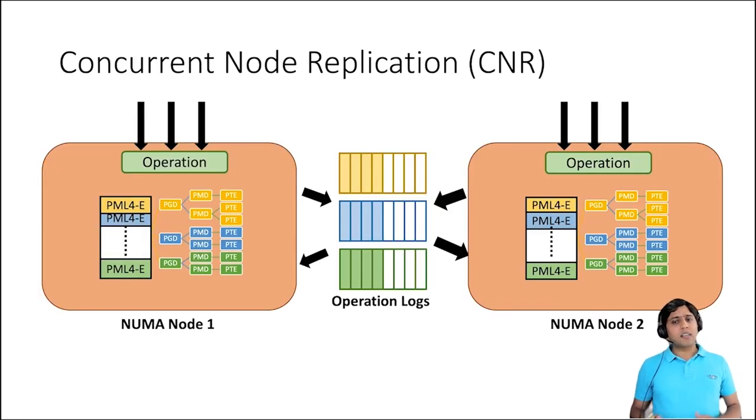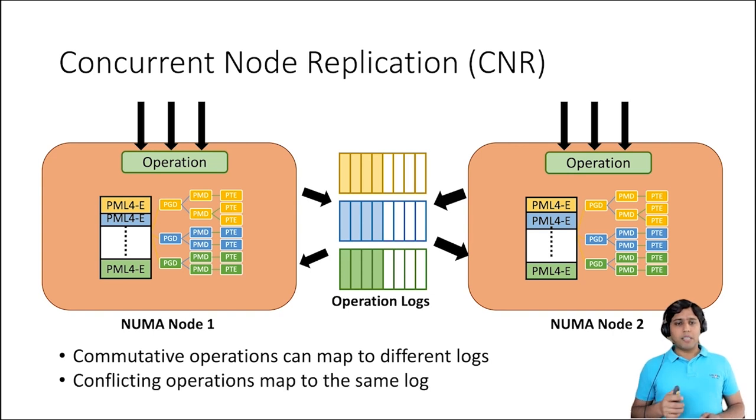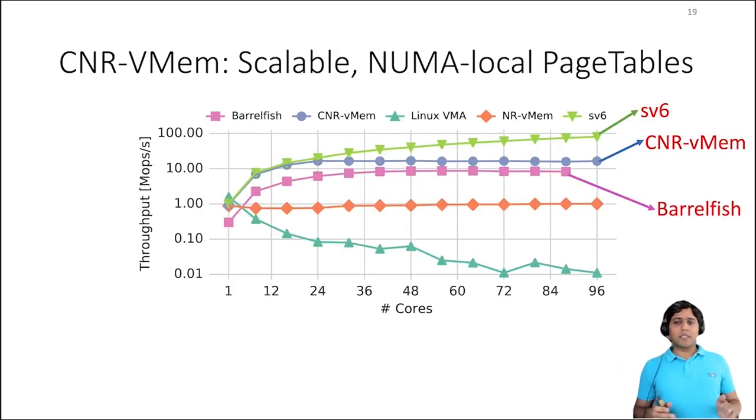We call this version of NR, CNR. CNR uses multiple logs and asks developers to provide logmapper functions to distribute operations among multiple logs. The logmapper uses commutativity between operations for the mapping. Two operations are commutative if the end result is the same irrespective of the execution order of these operations — otherwise the operations are conflicting. Two commutative operations can map to different logs, but two conflicting operations should always map to the same log. We find that partitioning the sequential data structure works well. For example, NROS partitions the page table by individual PML4 entries, so each 512 GB region is modified by a different log and combiner. With CNR, we can scale updates for a large number of cores.